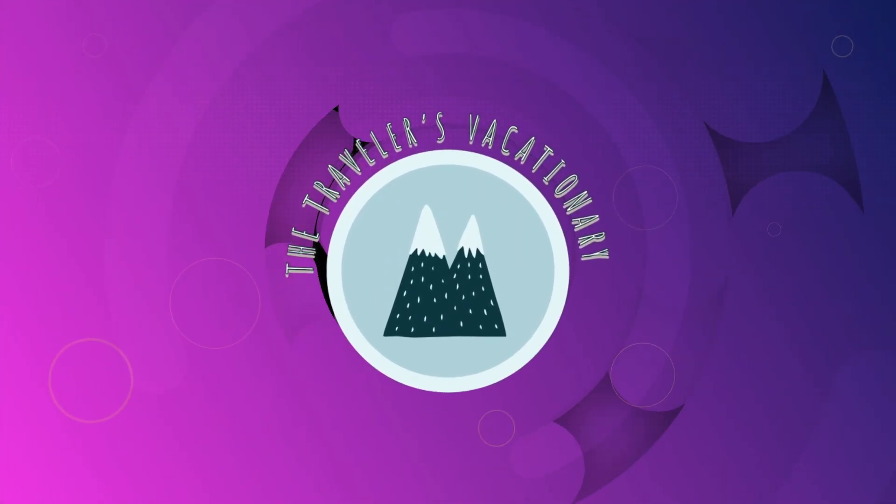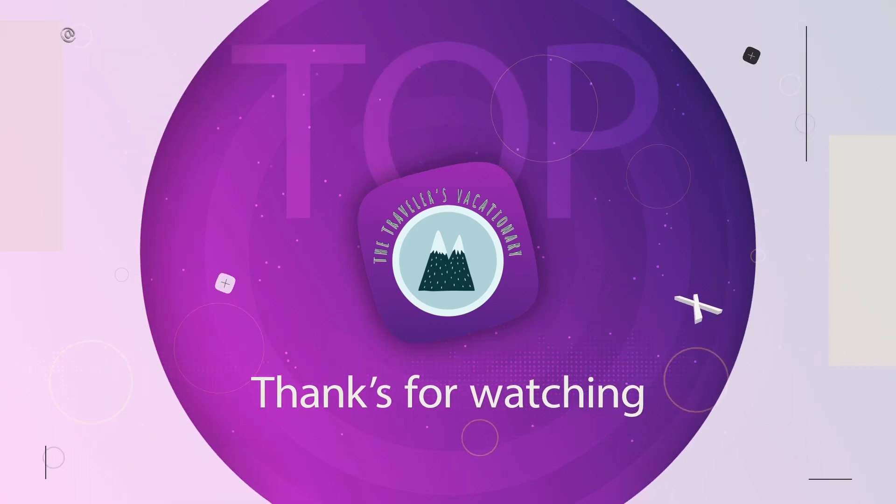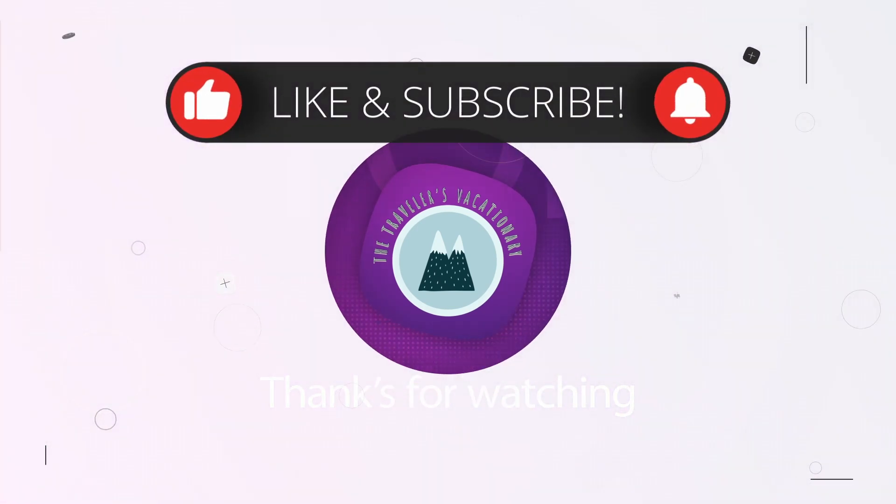Thanks for watching! Please check out our other videos and like and subscribe — because you know, that's what you're supposed to do on YouTube.